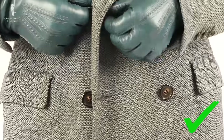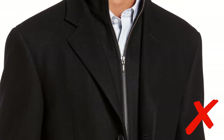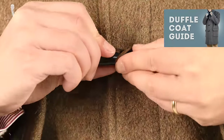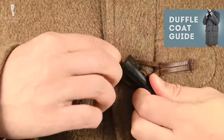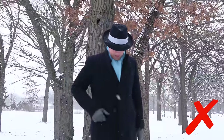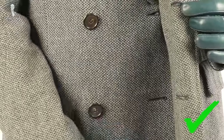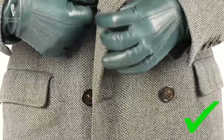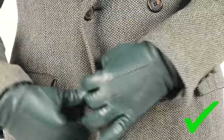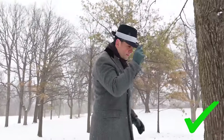All overcoats should have a button closure because that's the classic way — stay away from zippers, those are better for other kinds of jackets. If you go with a duffel coat, toggles are permissible as well. Unfortunately, most overcoats today are single-breasted. However, a double-breasted overcoat is much better during the winter because it provides two layers of fabric over your chest rather than one. So if you live in a place where winters get really cold, I suggest going with a double-breasted overcoat rather than a single-breasted.